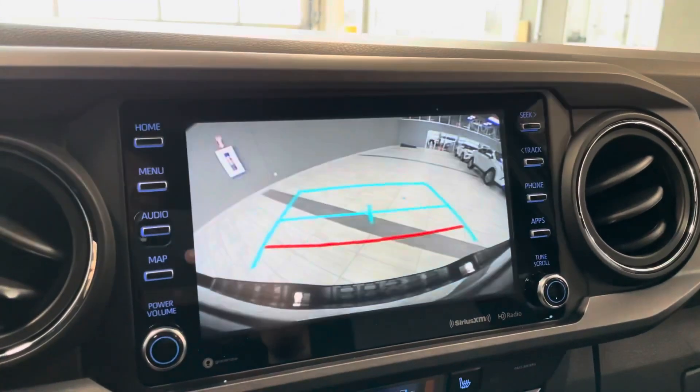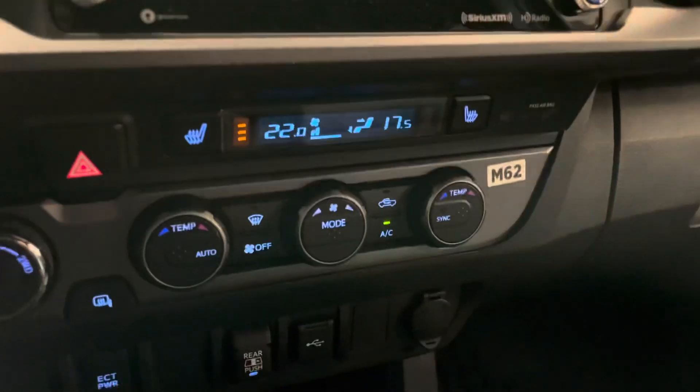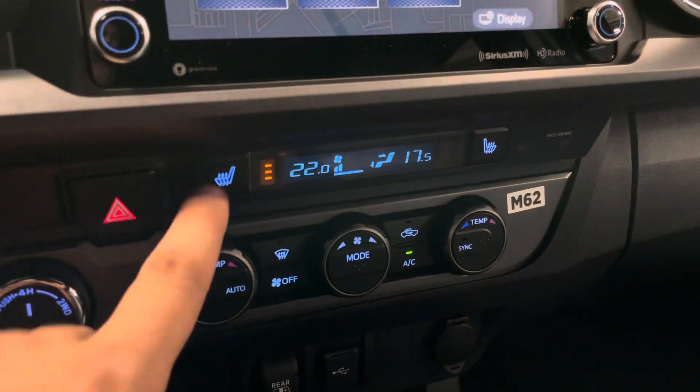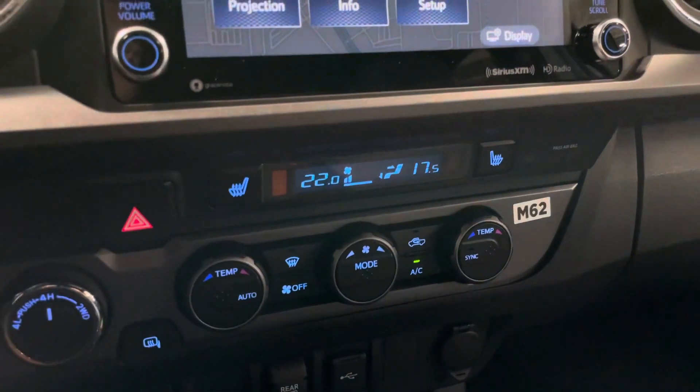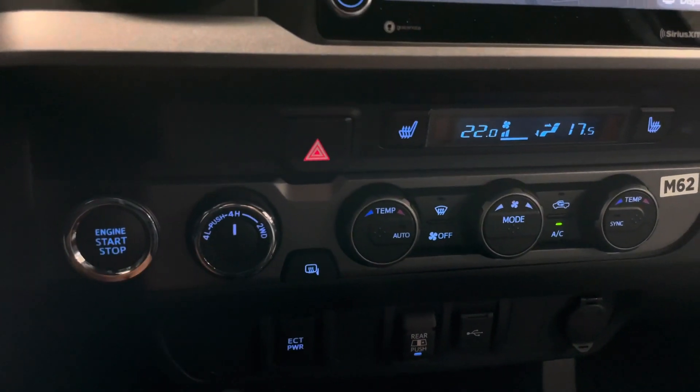If you put the vehicle in reverse, you get your backup camera. Down below you do have your dual climate control settings with your three level heated seats for your driver and passenger. You also have your push start button with your differential settings.